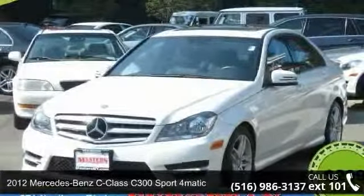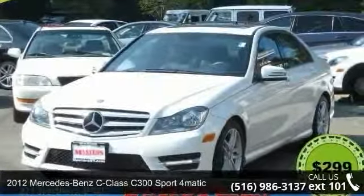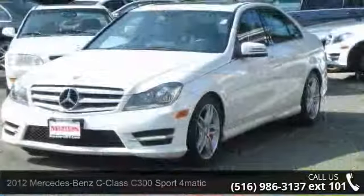Step into the 2012 Mercedes-Benz C-Class. Don't miss this great deal on a luxury vehicle.